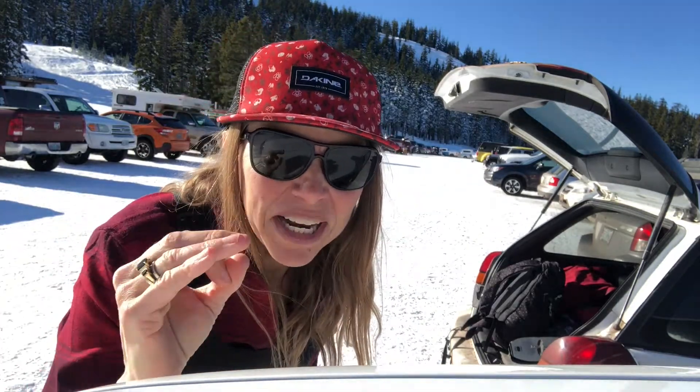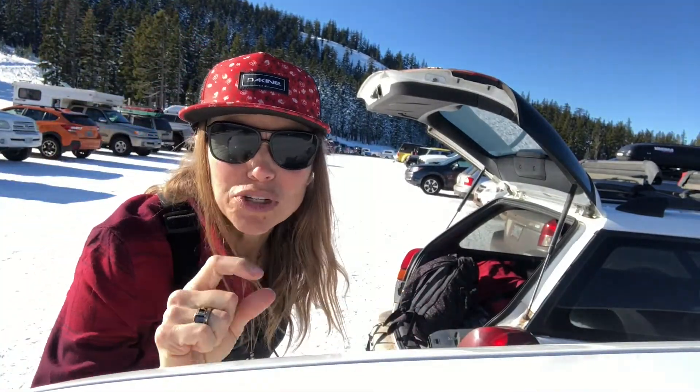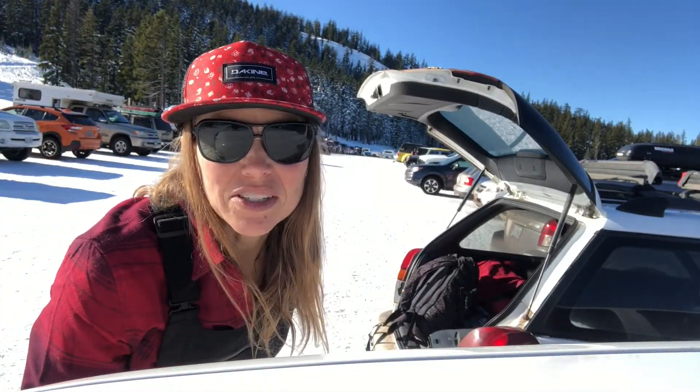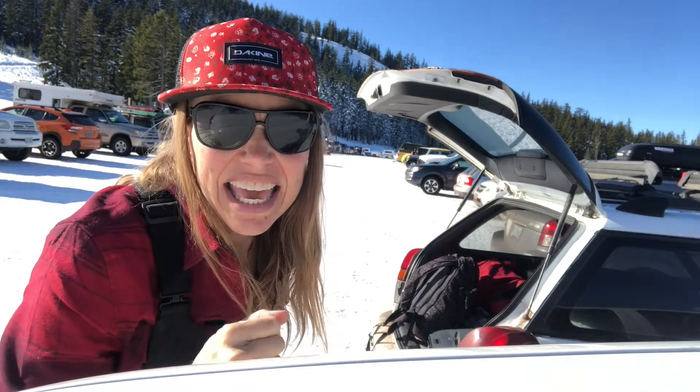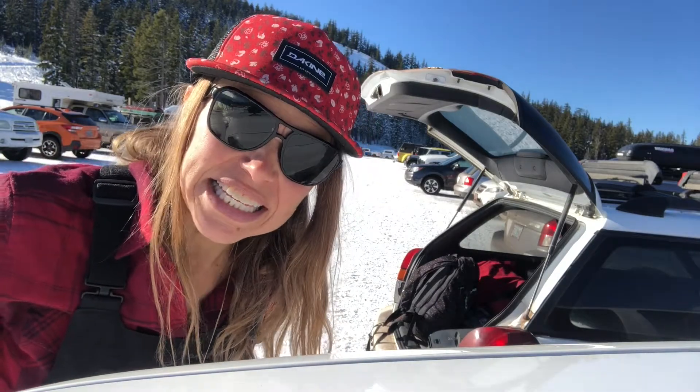They've got the red chair running today as you can see, but the snow level is still pretty low. It's festive up here, so I think I'm gonna hike and get a little bit of hiking in — because the red chair is running, that means the leeway path for hiking is open.